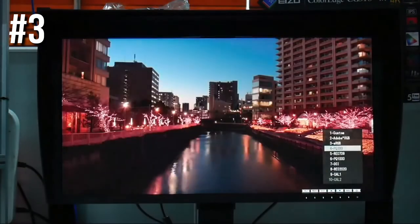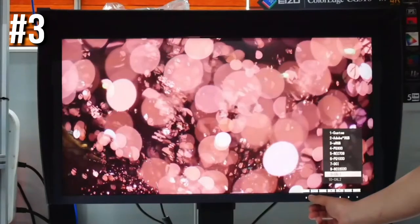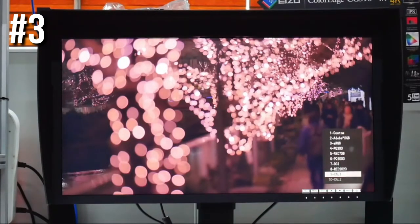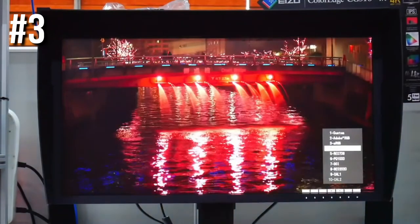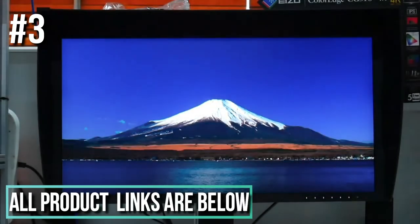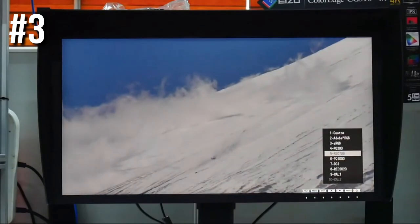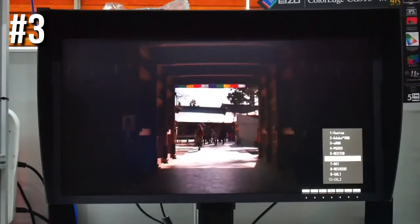Number three: Eizo ColorEdge CG319X. Eizo trades heavily on a reputation for being the ultimate professional display brand, and when you first see the clarity, vivacity, and brightness of an Eizo display, it's immediately obvious why they're far more expensive than other monitors. The latest version of Eizo's flagship 31-inch professional monitor, the ColorEdge CG319X, builds upon its predecessor using an unmatched 24-bit lookup table for 10-bit color depth, supporting 99% Adobe RGB, 100% Rec. 709, and 98% DCI-P3 color spaces. It also supports a 4096 by 2160 resolution conforming to the professional DCI 4K standard used by some professional studios.